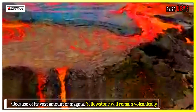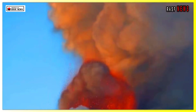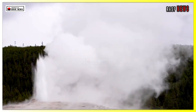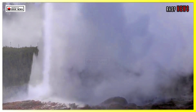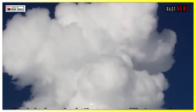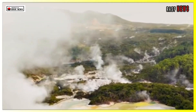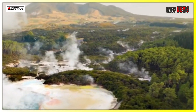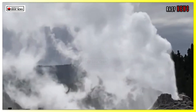Because of its vast amount of magma, Yellowstone will remain volcanically active. However, there's no single area in Yellowstone that could erupt, lead study author Ninfa Bennington, a seismologist at the U.S. Geological Survey's Hawaiian Volcano Observatory, told the Washington Post. There's a lot of magma there, but it's not very connected. Previous research suggested a vast magma layer beneath Yellowstone, but the new findings contradict that idea — there are separate areas where magma is stored, rather than one big reservoir.